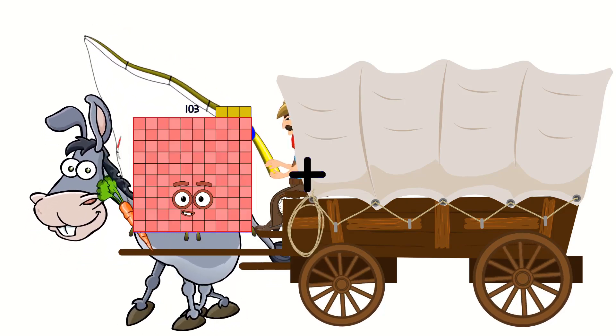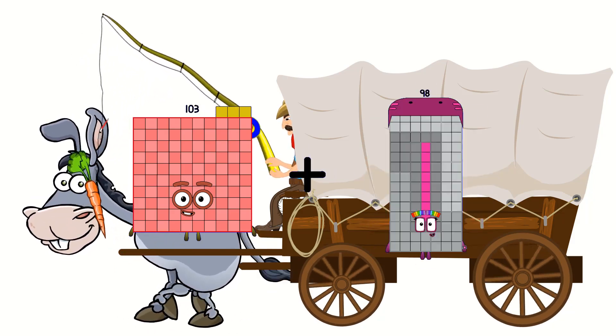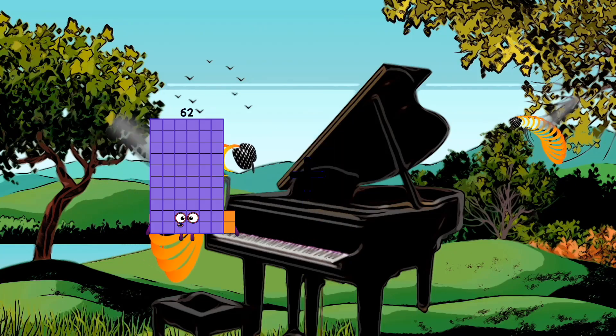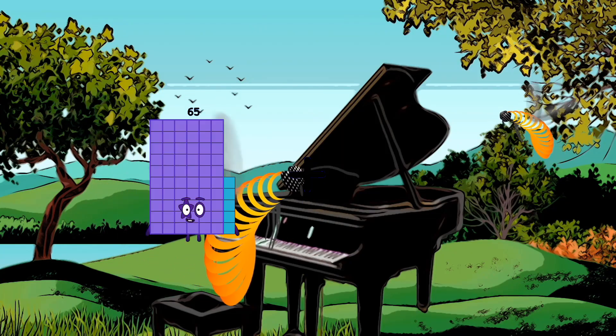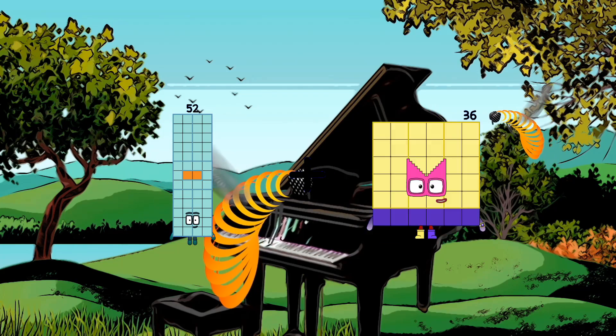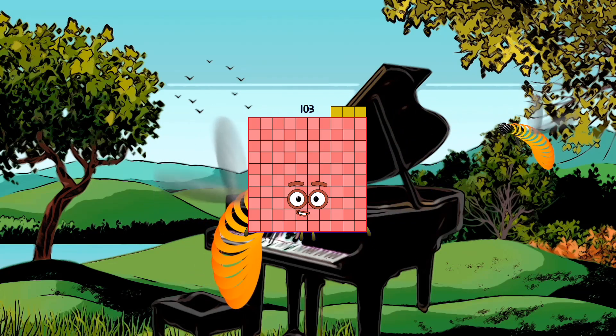103 plus 98 equals 201. 52 plus 51 equals 103.